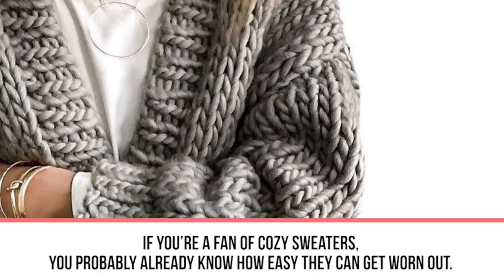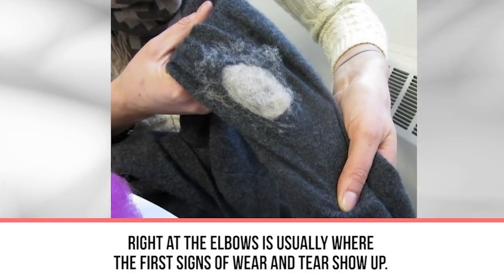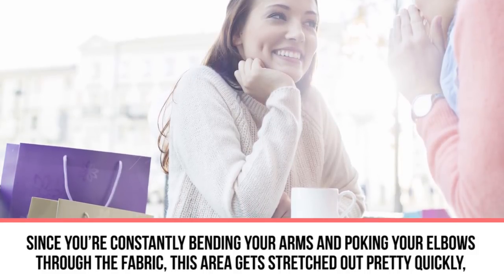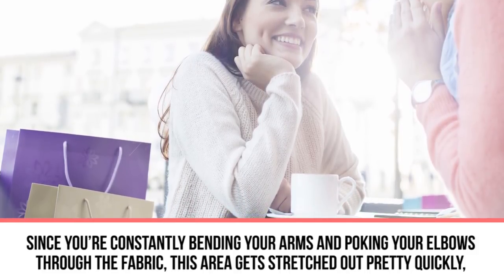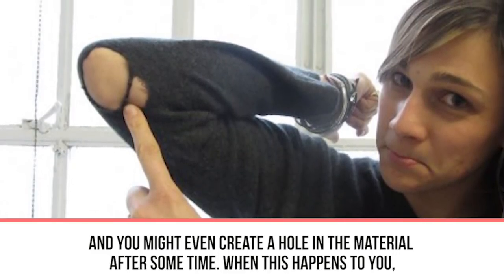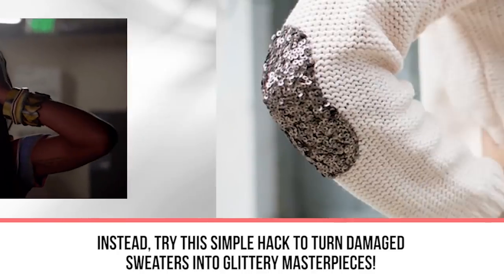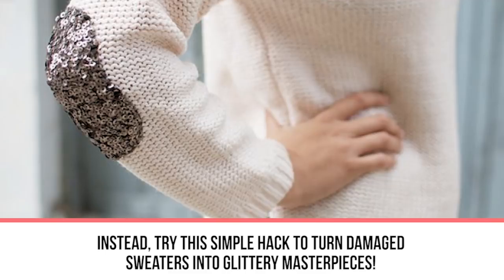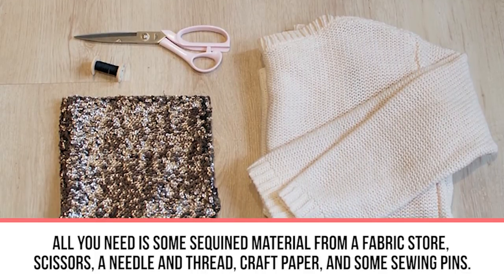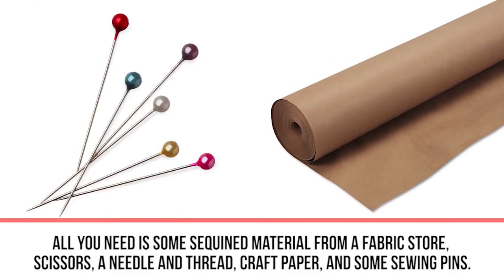Next hack: glitter patches. If you're a fan of cozy sweaters, you probably know how easily they get worn out at the elbows. Since you're constantly bending your arms, this area gets stretched out quickly and you might even create a hole in the material over time. When this happens, don't send your sweater to the trash — instead, try this simple hack to turn damaged sweaters into glittery masterpieces. All you need is some sequined material from a fabric store, scissors, a needle and thread, craft paper, and some sewing pins.